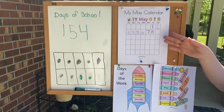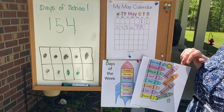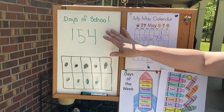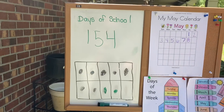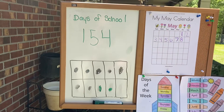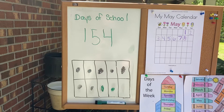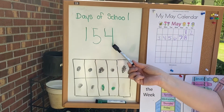Now, how many more days until our week ends? One more day. Tomorrow is Saturday. Alright, let's take a look over here. Yesterday we had 153 days and we added one to our one's place. So what does it become now? It becomes 154 days.